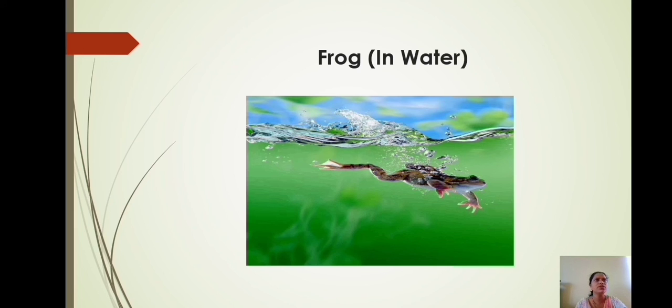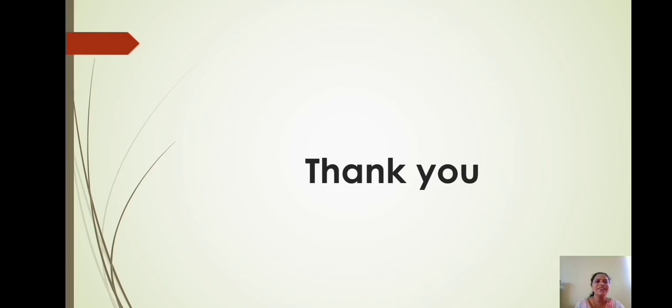In this session, we have studied adaptation for ingestion of food in plants and adaptation in aquatic animals. In the next session, we will be studying adaptation in forest and grassland animals. Stay home, stay safe. Thank you.